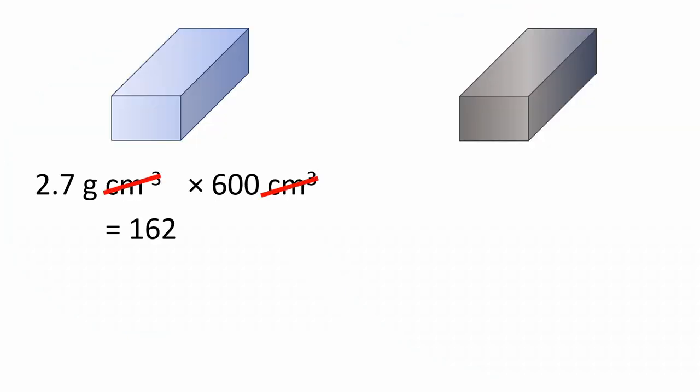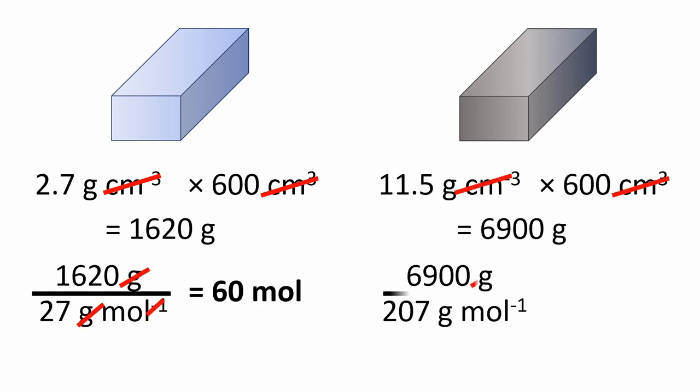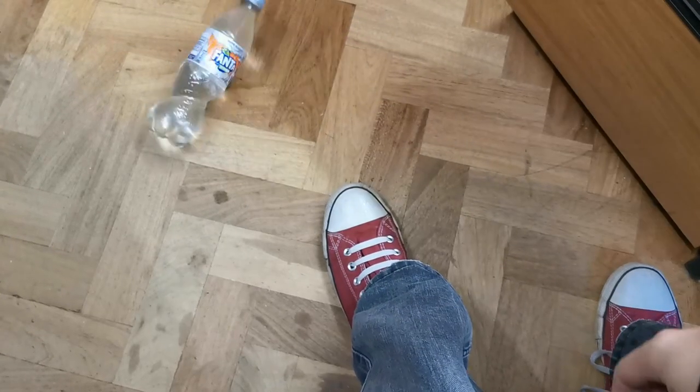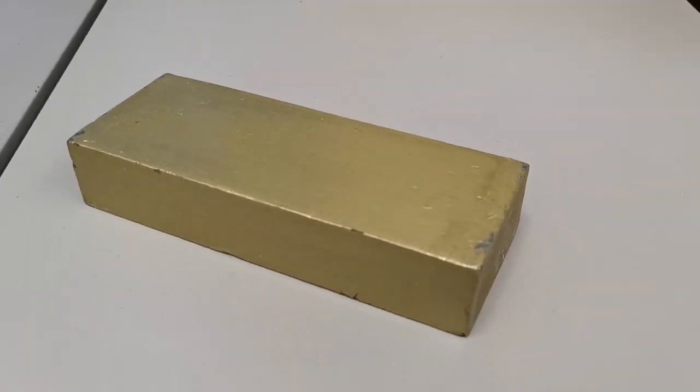In fact, going by density, a brick of aluminium this size would contain about twice as many atoms but only half their mass. That means you get a lot of mass for not very much space — and means if you drop a litre of water on your foot, it will likely hurt. But if you drop this on your foot, you might end up in hospital.